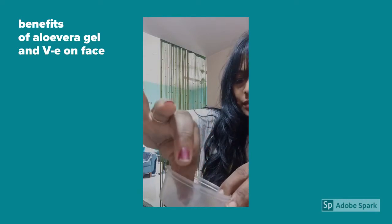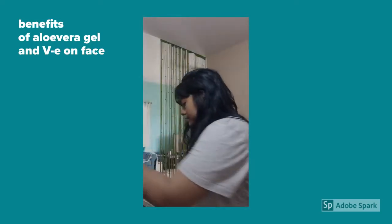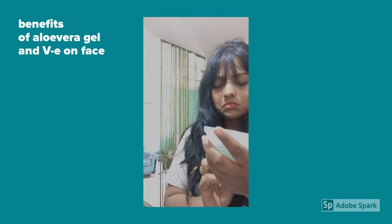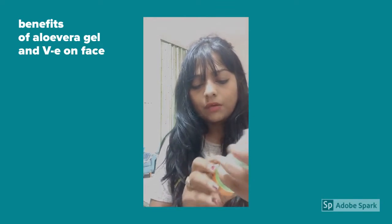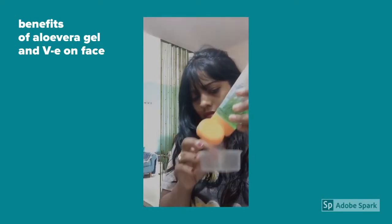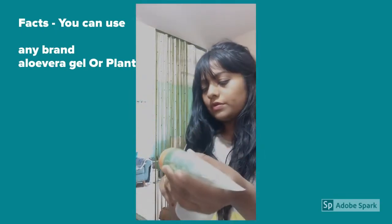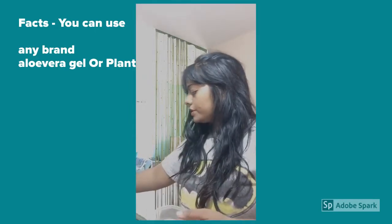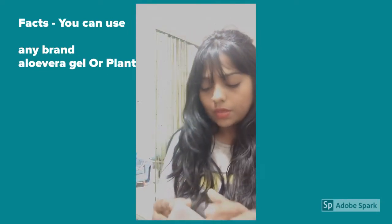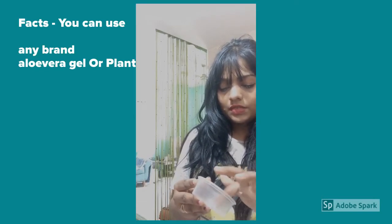Once that is done, add some aloe vera. I have this Patanjali aloe vera, which comes in a medium size and helps with pimples and wrinkles for smooth skin. Take just a small amount — two like this. You can also add gulab chur or turmeric. I have this paste ready with aloe vera and vitamin E.